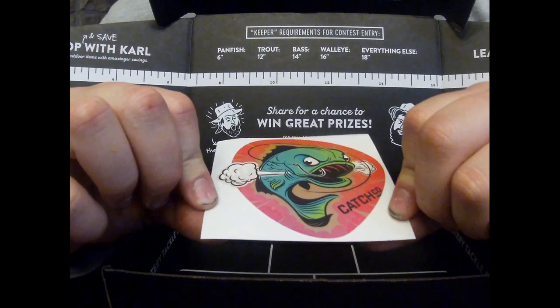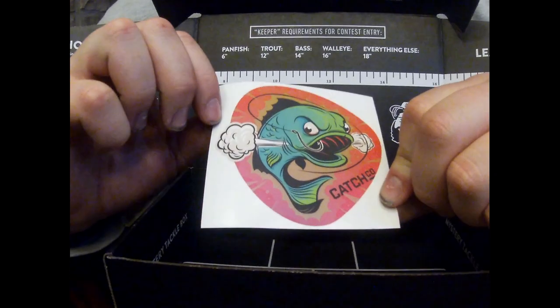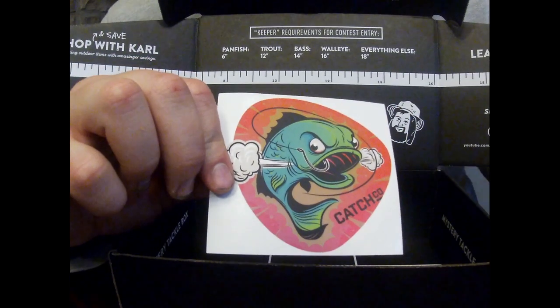I also got a nice sticker with CatchCo on it — I like these little stickers that they give you. Alright guys, this is my explanation video. My next video will be me fishing with all these lures. I hope you guys enjoy, and keep ripping lips!